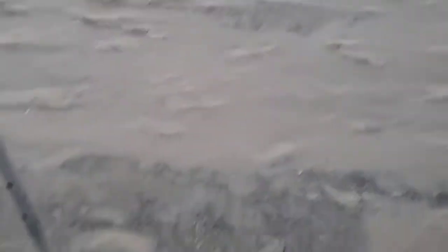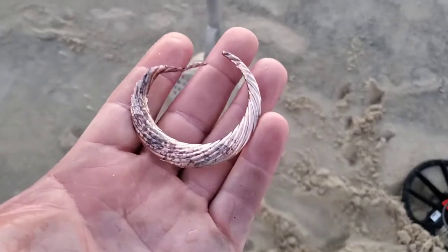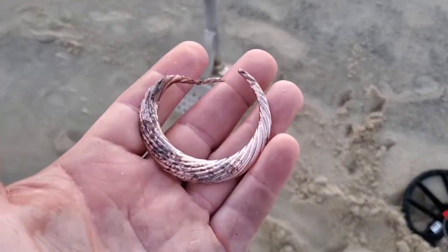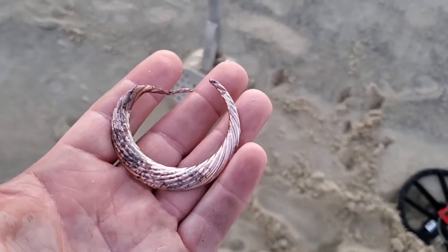Alright y'all, I dug a deep iron signal on a whim that had, like, a little bit of a squeak to it. But unfortunately it's just a junk earring. It had me going for a second, but I knew it was too good to be true with that iron grunt. Alright, let's get at it.